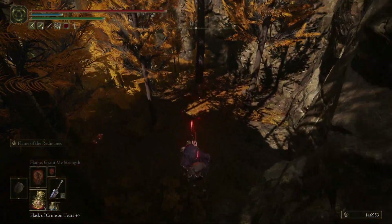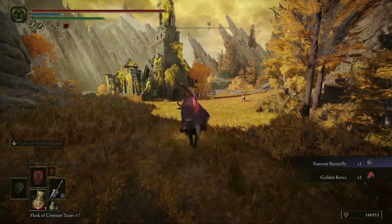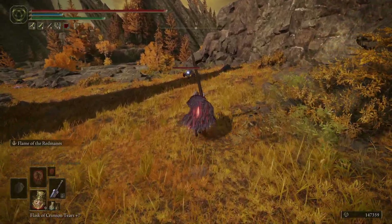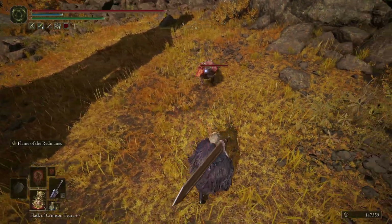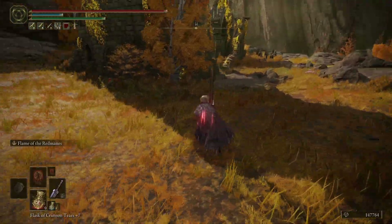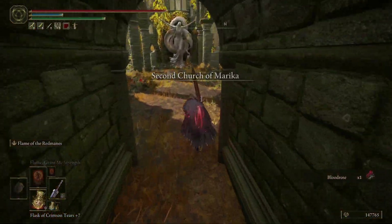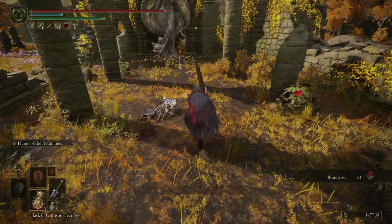Made a serviceable drop. Found some Nascent Butterflies right here. A new site of grace — the Second Church of Marica. So we're kind of counting down from the First Church. Oh, what is this?